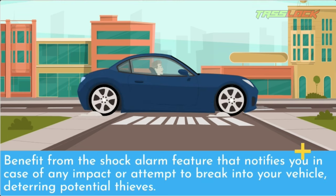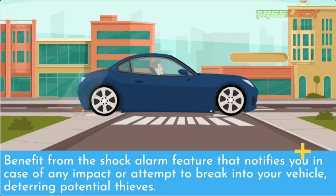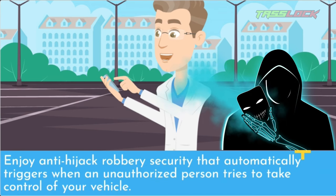Benefit from the shock alarm feature that notifies you in case of any impact or attempt to break into your vehicle, deterring potential thieves. Enjoy anti-hijack robbery security that automatically triggers when an unauthorized person tries to take control of your vehicle.